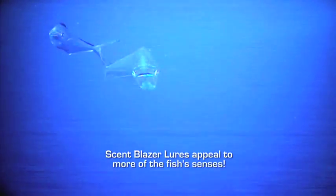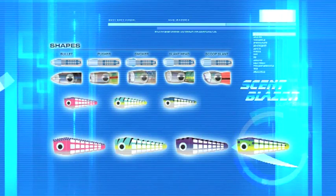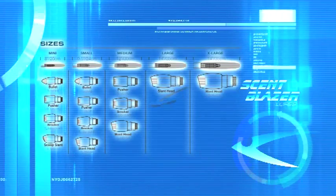Scent Blazer Lures work better than other trolling lures because they appeal to more of the fish's senses. Scent Blazer Lures come in a range of head shapes, sizes and colours to attract all game fish.